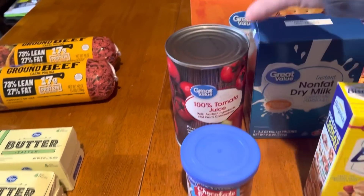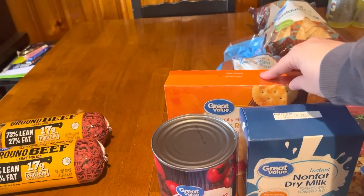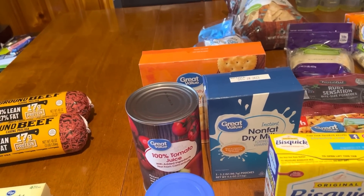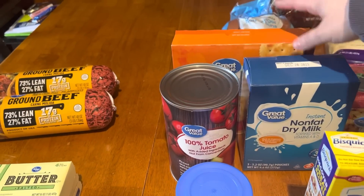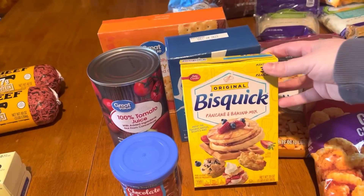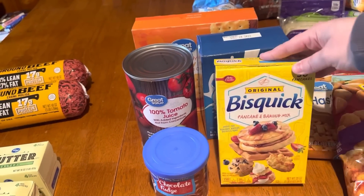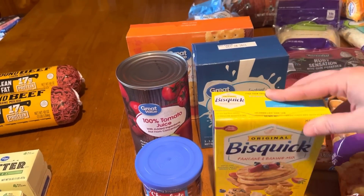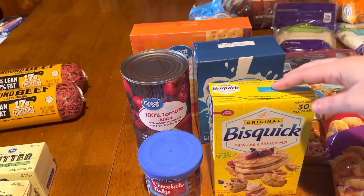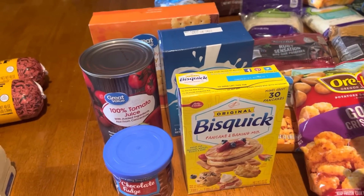My stock-up this week was random — just filling in things I needed to replenish. I needed chocolate fudge icing, tomato juice, and a pack of crackers. Whenever I pull something from my prepper pantry I write it down and try to buy it within the next week or two so we're always rotating and restocking. For new prepper pantry items, I picked up a box of quick mix — I wanted the smaller packs but they didn't have any.